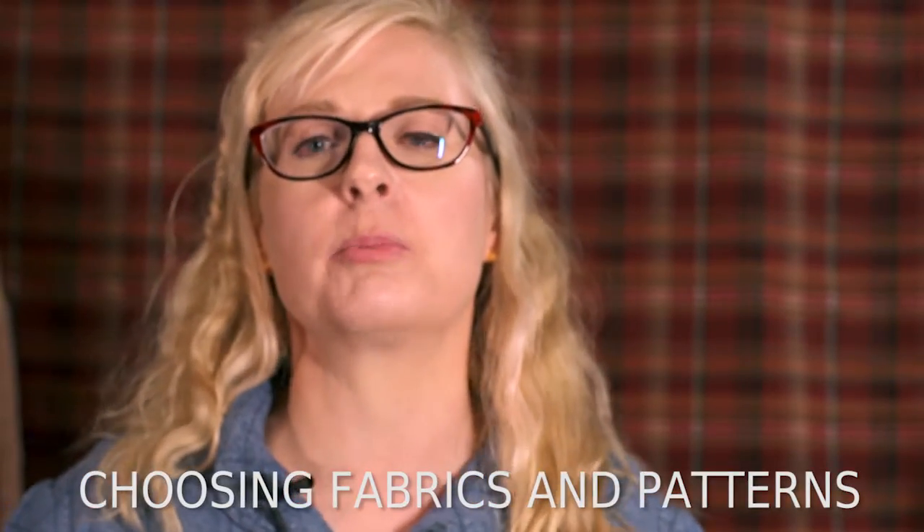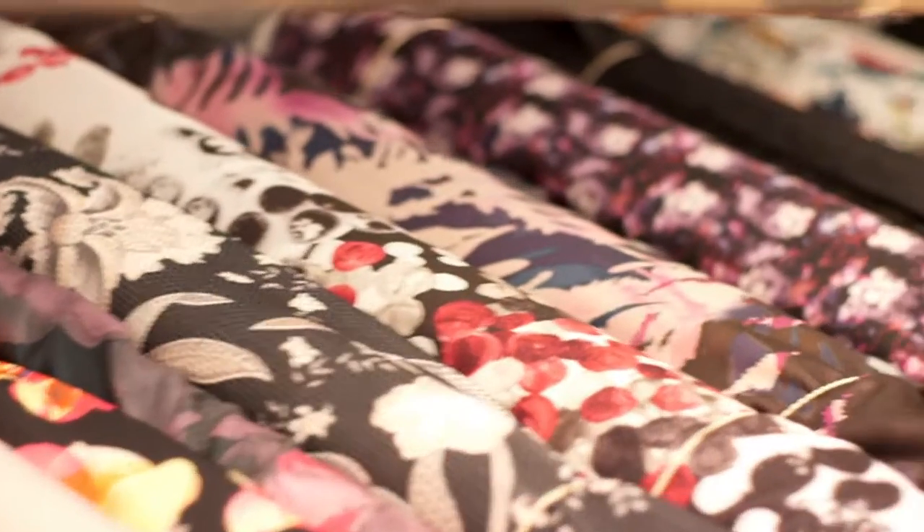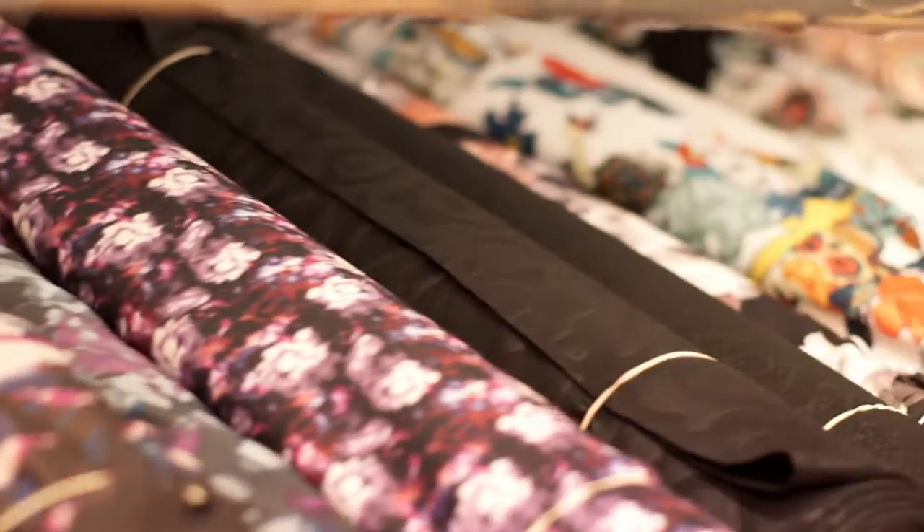Hi there, today I'm going to give you some general hints and tips on what you can do with our wonderful range of dressmaking fabrics. I'm Dawn, I work at Fabworks Mill Shop based in Yorkshire and I'm an absolute fabric enthusiast. I adore working with fabric, be it dressmaking, crafting, anything.